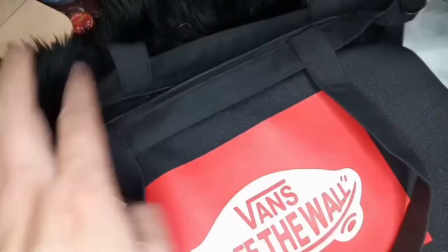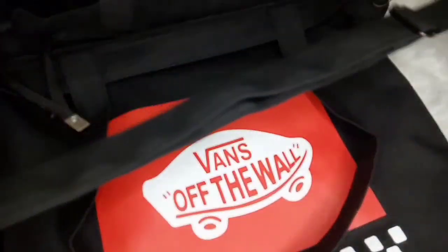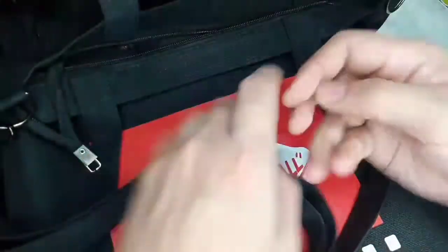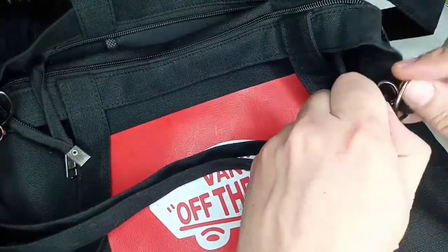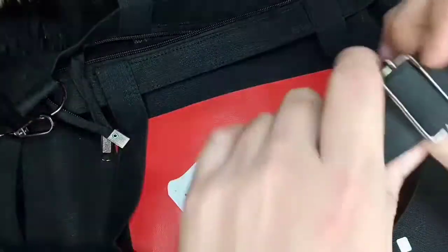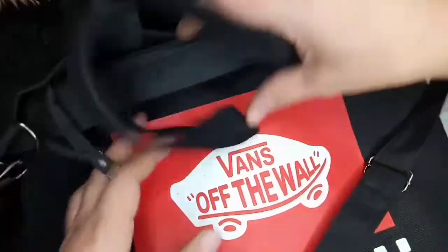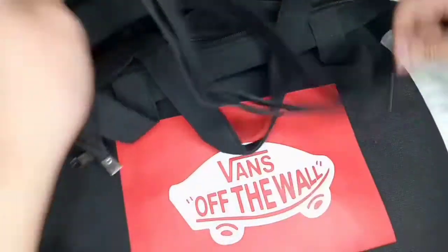Pero okay na rin. Ito din ay may kasamang ganito — aside sa tote bag, parang pwede syang maging sling bag. Kabit natin sa the other side. Then a-adjust naman yung laki neto. Cute na rin naman sya, ano? Very fashionable naman sya.